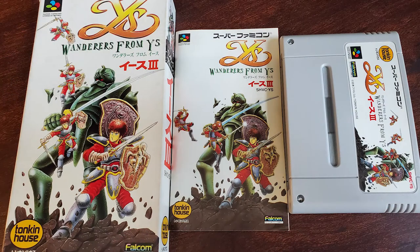I've got Ys 3: Wanderers from Ys. I'm a big Ys fan — I got into the series after watching YouTubers like Game Sack and Happy Console Gamer talking about it. After playing Ys 8 on the Nintendo Switch I was absolutely hooked on the series. Ys 3 for the Super Famicom is my first retro Ys game, so I'm very excited to dig into it. The box looks like it's in really good shape.